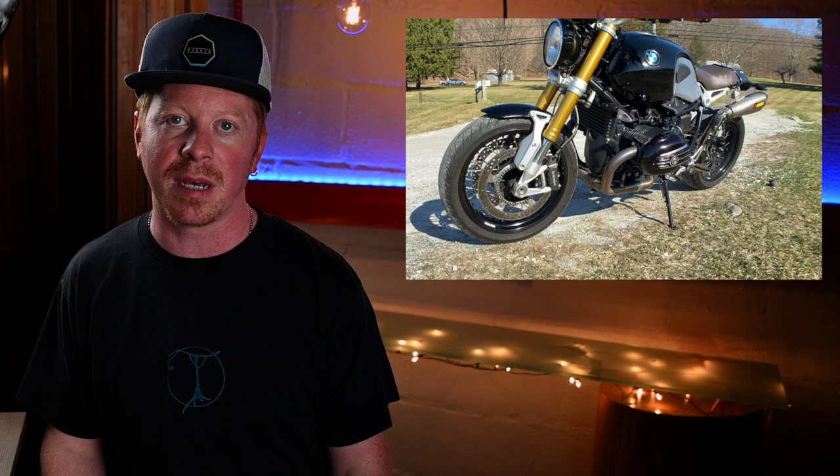Today I'm going to tell you the story about how my motorcycle came to be, and what modifications I've made to it since I purchased it.